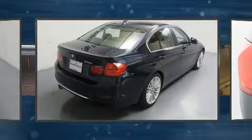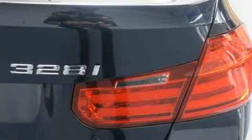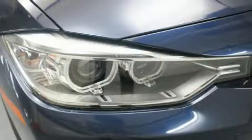For added security, Dynamic Stability Control supplements the drivetrain. A turbocharger further enhances performance while also preserving fuel economy.